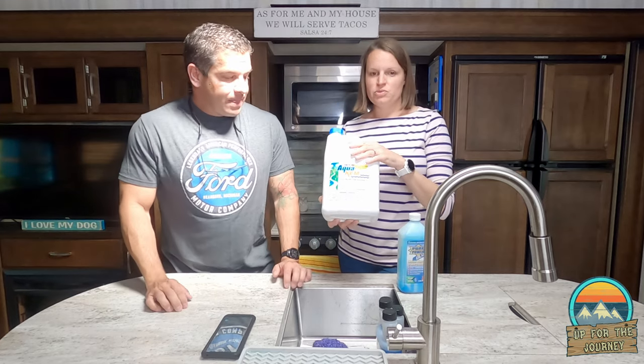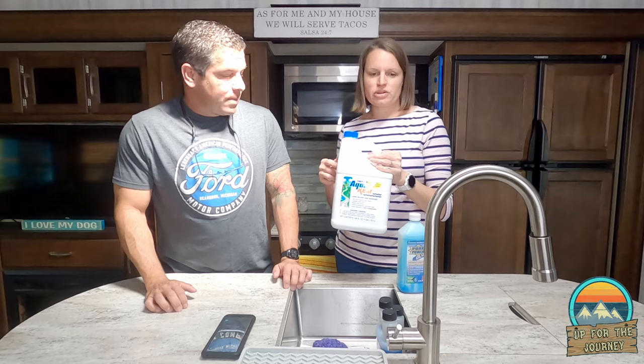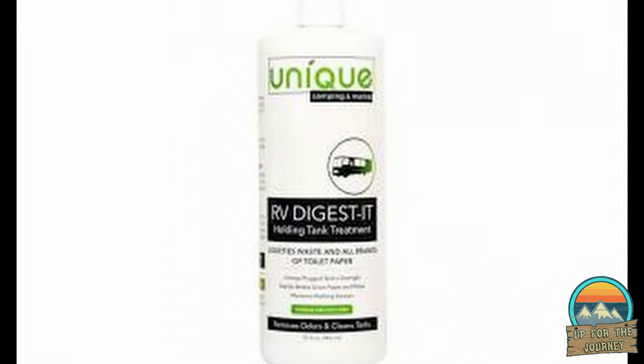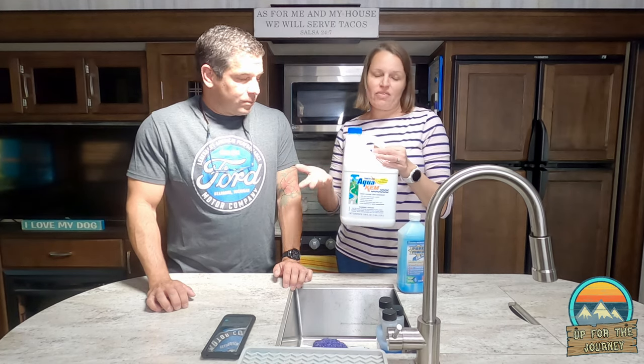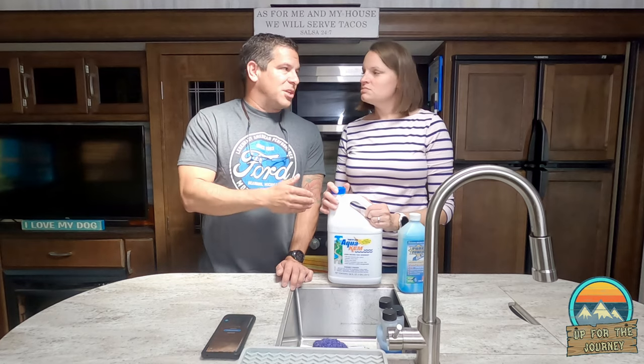First, we're going to talk about things that we've used and what we kind of liked prior to using Camp Champ. We don't have all the old bottles since we've tossed them, but we have what's left over — this is what we were using before. This is what's left — plus we were also using the Unique RV Digest, because with our setup we had to use only this for the black tank, and then the RV Digest was only for the gray. If you're not familiar with this, it's the thick blue stuff they use in outhouses or port-a-johns.